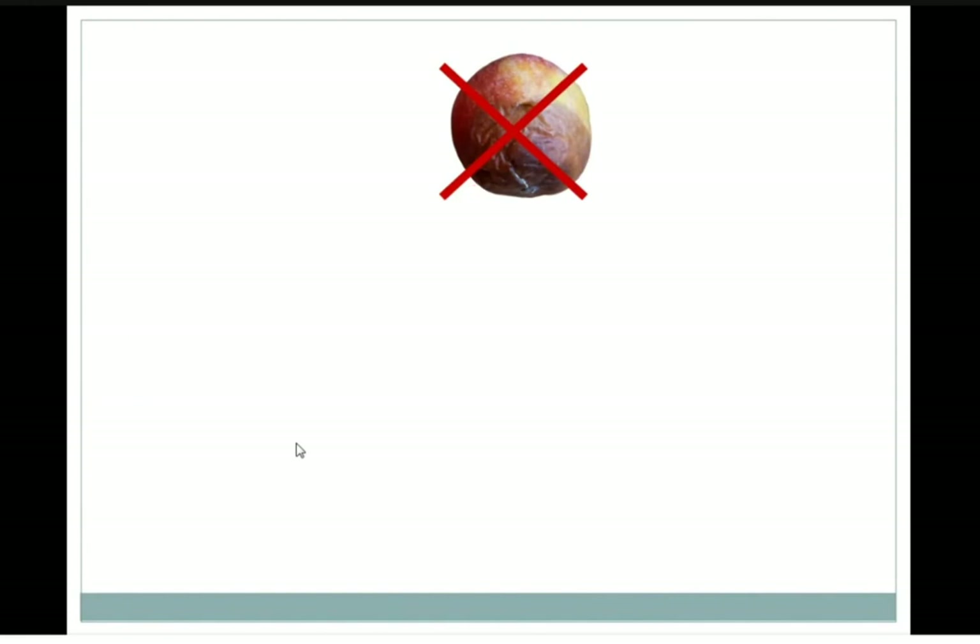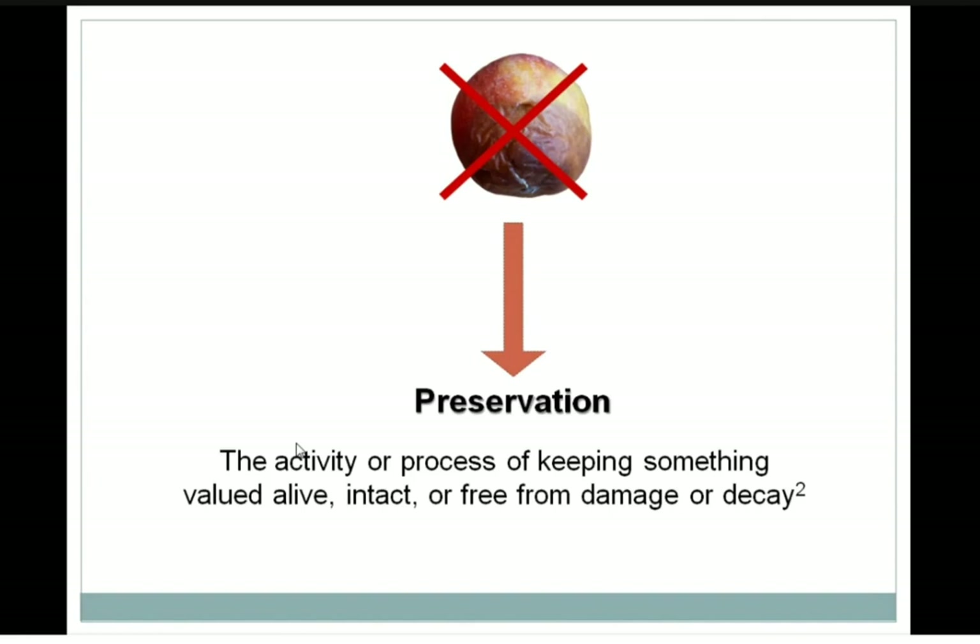The second thing we can do is a sort of magical thing — it's preservation. By definition, the activity or process of keeping something valued alive or free from damage or decay is preservation. Simply, we are converting the perishable stuff into the preserved stuff. Now preserved stuff is something which has a longer shelf life.